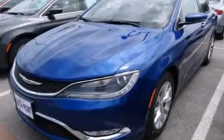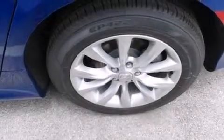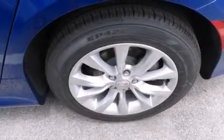This is a brand new 2015 Chrysler 200. It features a 3.6-liter six-cylinder engine and an automatic transmission.